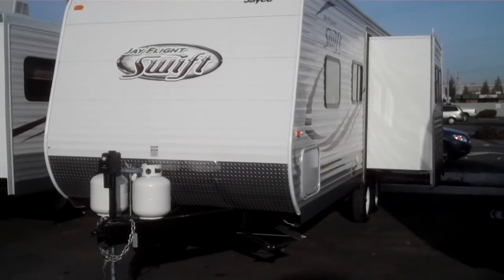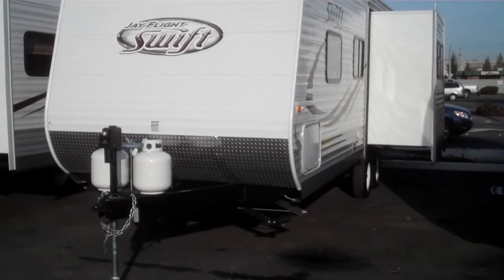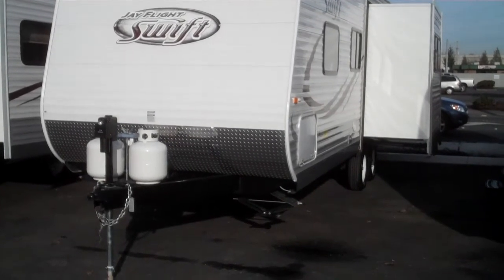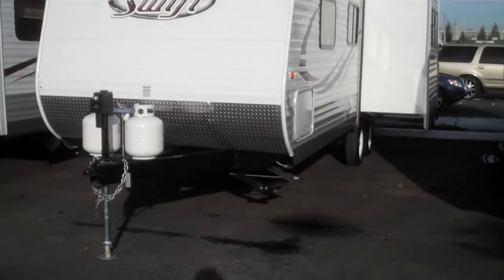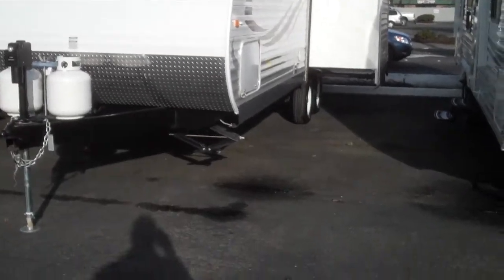Alan Warren, Valley RV Supercenter at 619 Washington Avenue. Today we'll be doing a walkthrough on this 2014 Jayco Swift model 248RBS, 24-foot with a slide. This is a new model that Jayco has come out with for 2014.